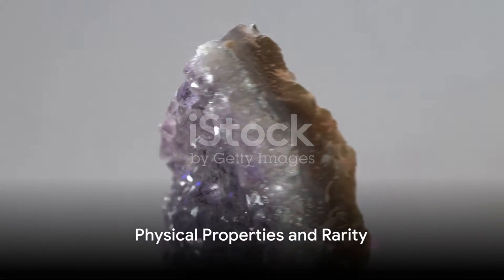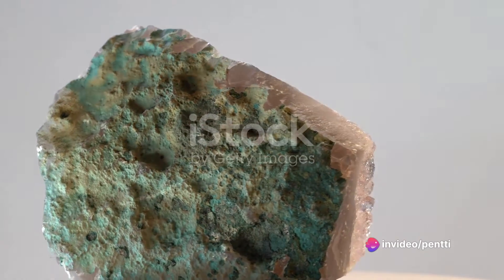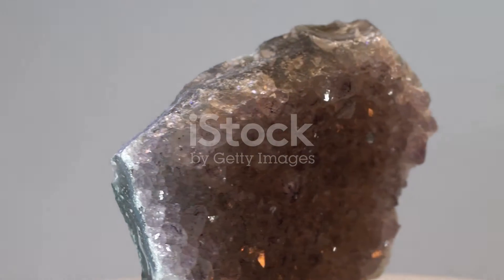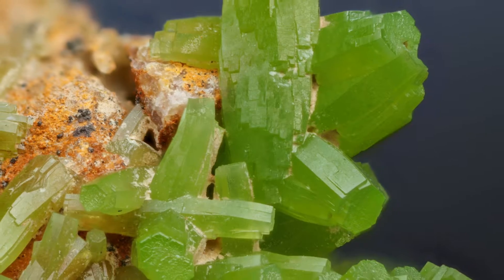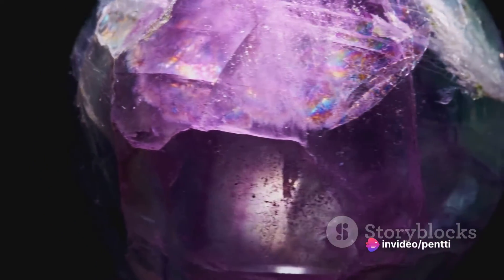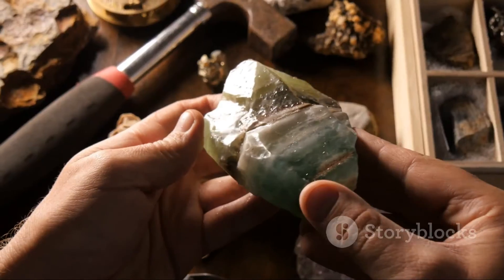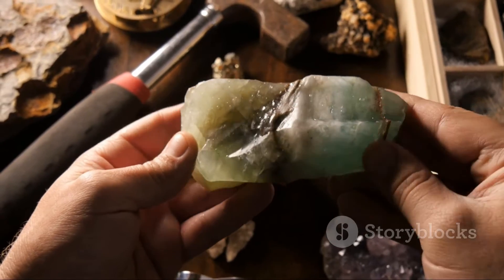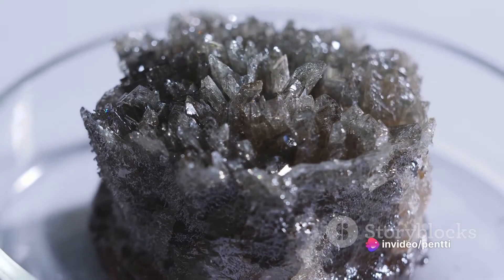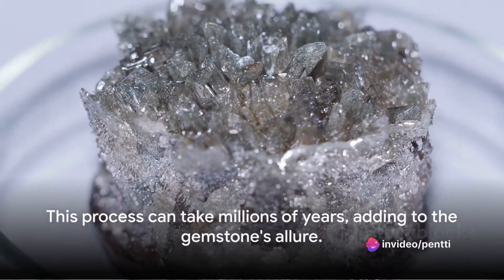The green phantom quartz is not just about spiritual significance — it also has some fascinating physical properties. It belongs to the quartz family, which is one of the most abundant minerals on Earth's crust. But don't let its abundance fool you. The green phantom inside the quartz is a rare spectacle, making this gem a prized possession for collectors and enthusiasts. The green phantom is a result of chlorite inclusion. Chlorite is a group of minerals known for their green color. As the quartz crystal grows, it engulfs these chlorite minerals, creating the phantom-like appearance. This process can take millions of years, adding to the gemstone's allure.